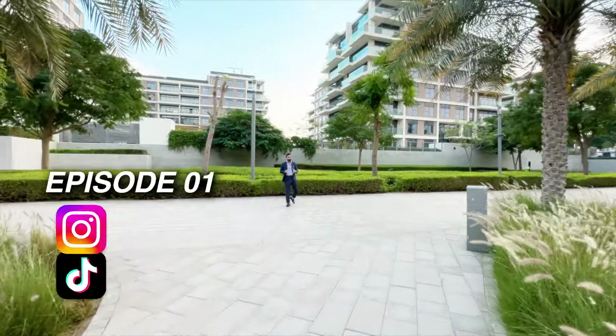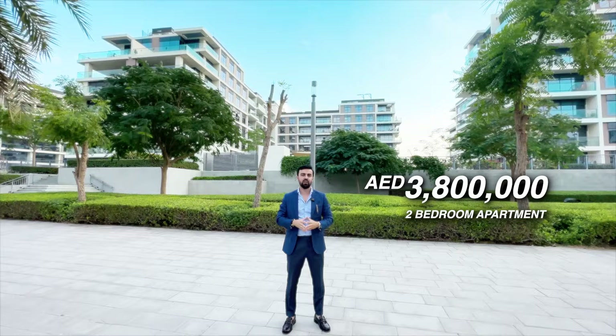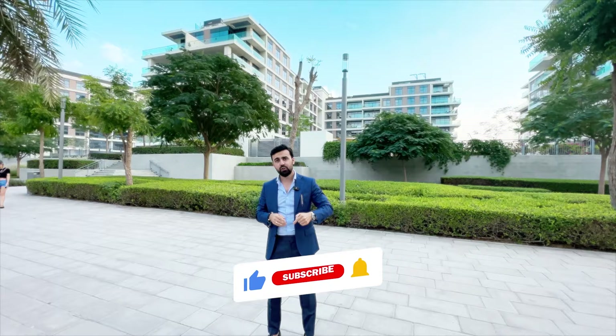Hey everyone, TM here. Today we're taking a tour of a stunning two-bedroom apartment in the heart of Mulberry, Dubai Hills Estate for 3.8 million dirhams. Get ready because this one is a special one. And before we start, make sure you subscribe to the channel and hit the like button. Let's go.